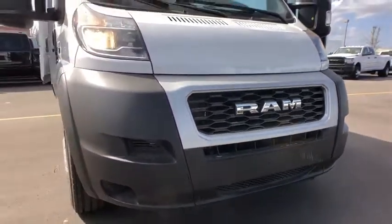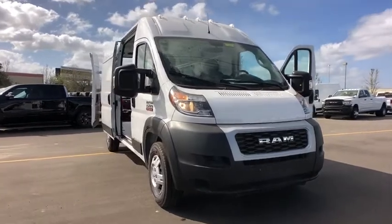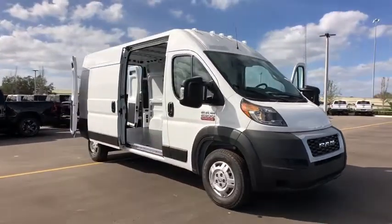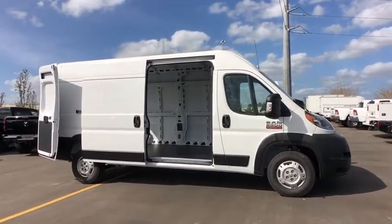Stop by and take a look at the 2020 Ram ProMaster. Ram ProMaster provides superior on-the-job performance while helping your business carry more to more places. Here are some of this vehicle's great options.